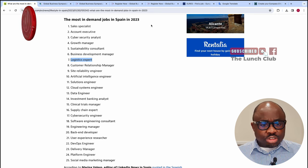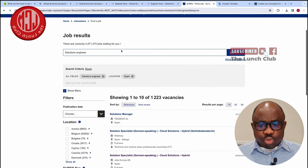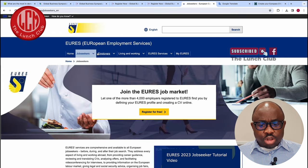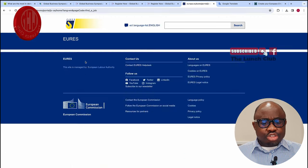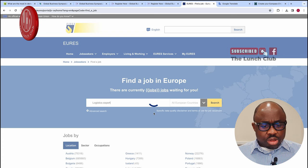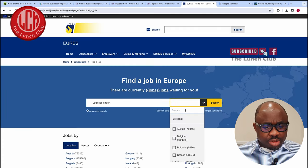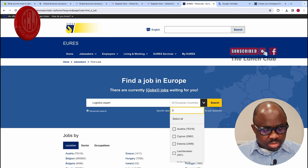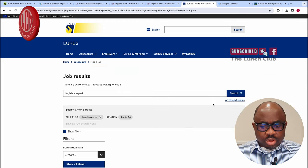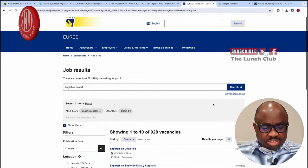You go back to the EURES site, click on job search, and put what you're looking for. We click on Spain again and wait for it to load. Now the site is searching for current jobs in the field we've specified. We can see there are jobs here in Barcelona.